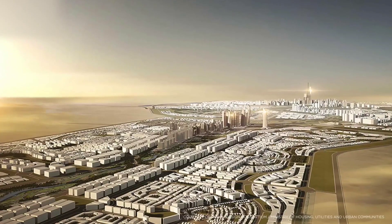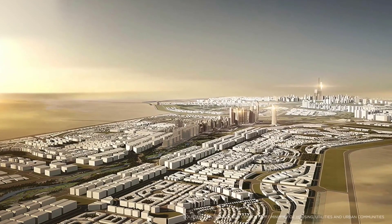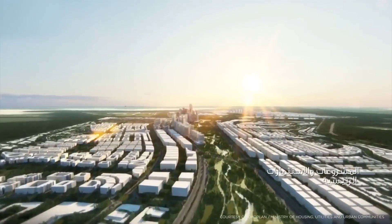The tower's completion will have a positive impact on Egypt's economy and tourism industry, creating new business opportunities, jobs, and revenue streams.